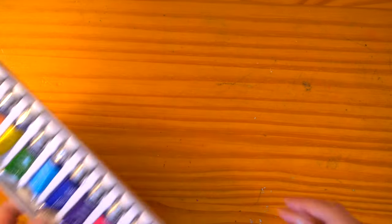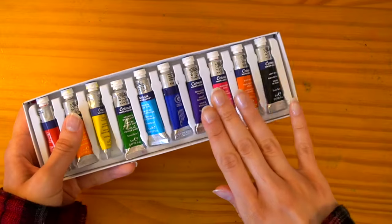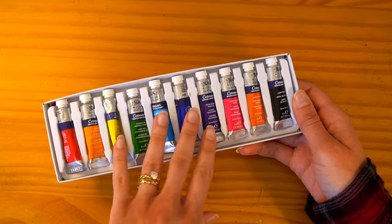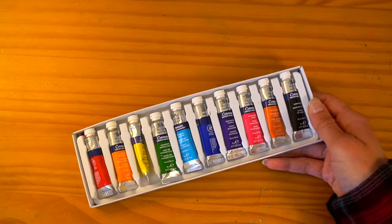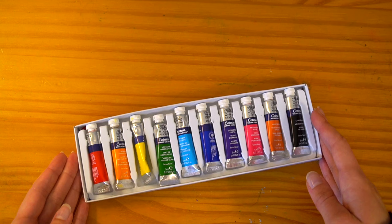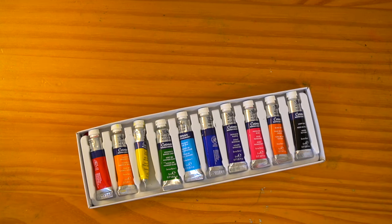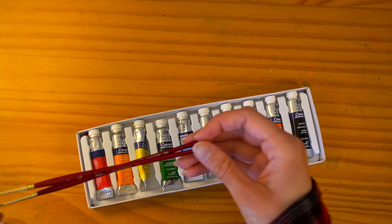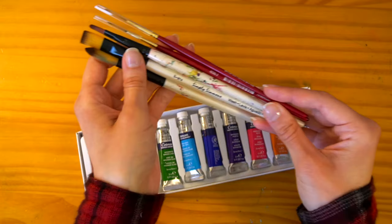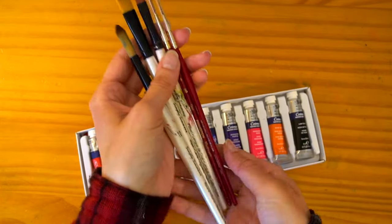I also have the Winsor Newton Cotman watercolors. I don't use these as often because there's a lot more prep involved — you have to get a palette and a jar of water and stuff. But they're really nice too in my experience. For traditional brushes, I'm very precious with them — typically Princeton brand or Simply Simmons brand. These are the brushes I use when I use brushes, as an alternative to the water brush pens.